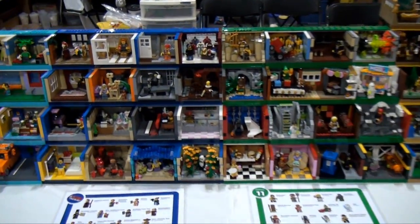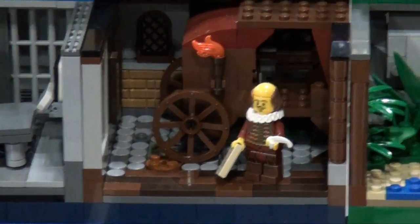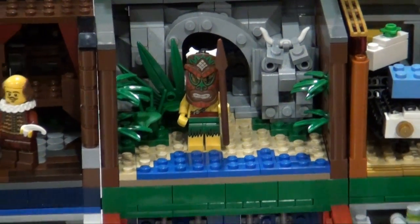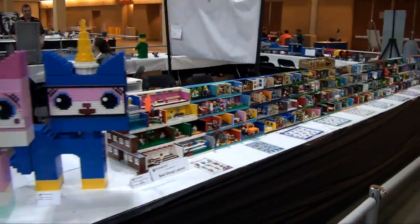Not only is it every series of collectible minifigs, but they've done the Simpsons minifigures too. You've got the LEGO Movie, the Simpsons, and the ones released for the Olympics as well. This was nominated for Best Group Layout — well worth it. Then you've got four different versions of Unikitty from the LEGO Movie — a lot of people love Unikitty. You've got the space kitty, normal Unikitty, angry Unikitty, and seasick Unikitty. Really impressive builds.